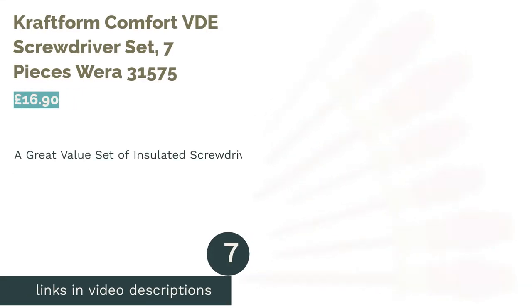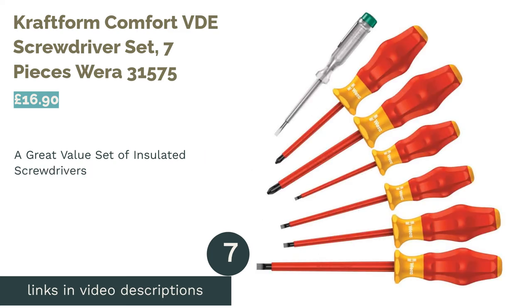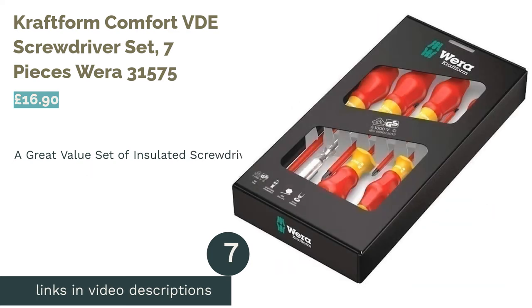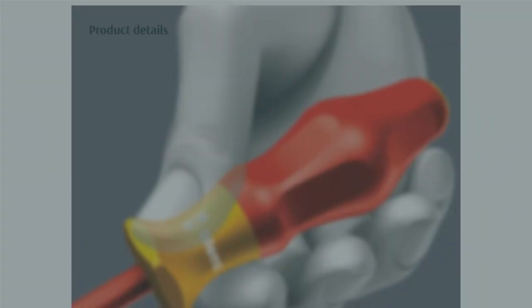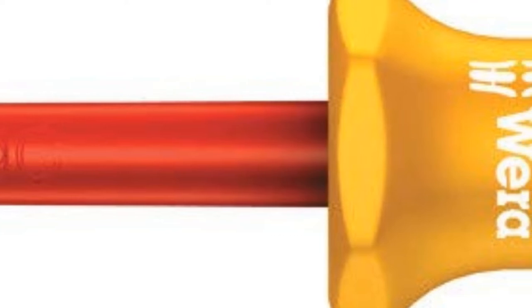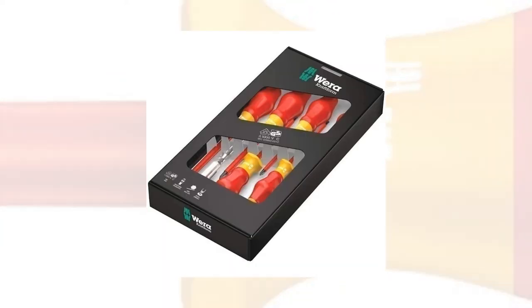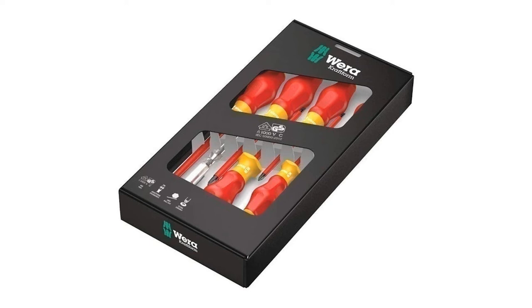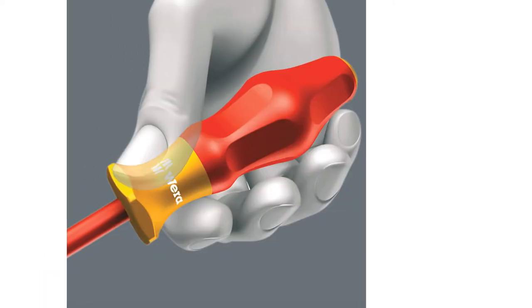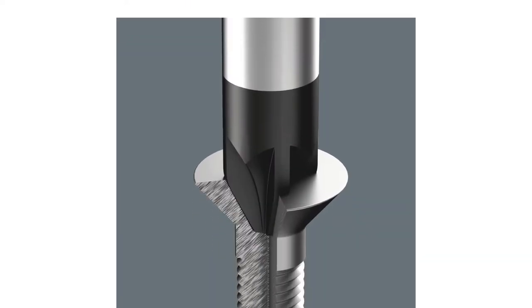The next product is the CraftForm Comfort VDE Screwdriver Set, 7 pieces, Wera 31575. For the price, this small set of insulated screwdrivers provides fantastic quality. The handles are comfortable to hold and the deliberate hexagonal design prevents pieces from rolling off of surfaces. There's also a tester screwdriver, which lights up when pressed against anything containing an electrical current.